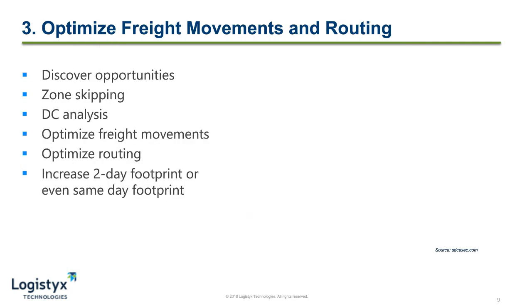The third way that we can use data to drive our costs down is through optimizing freight movements and routing. A platform that focuses on data allows you to discover opportunities in your supply chain, such as zone skipping or DC analysis. You can look at shipping patterns and customer buying behavior to meet the growing expectations of customers and start to close the gap between what customers want and what you can deliver.